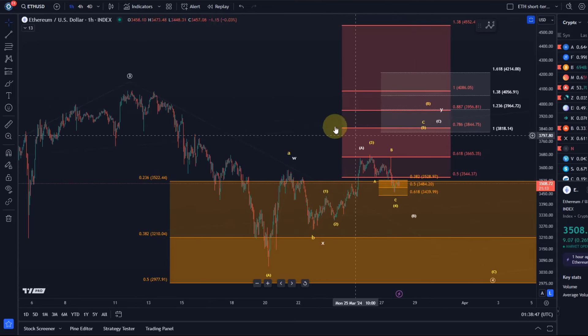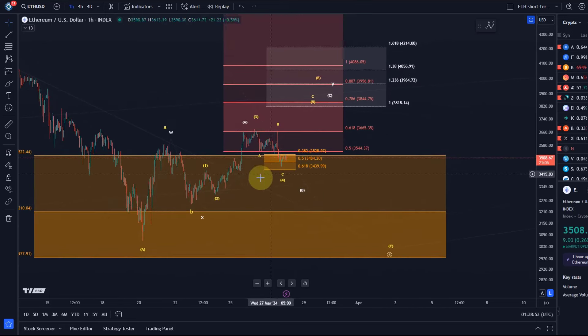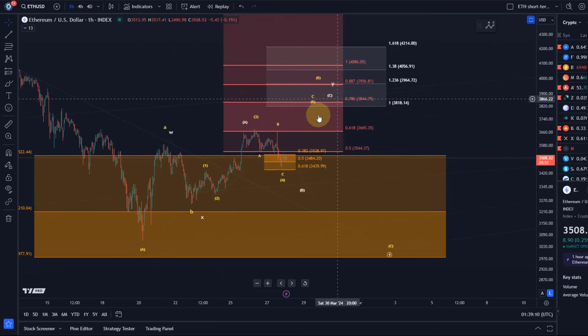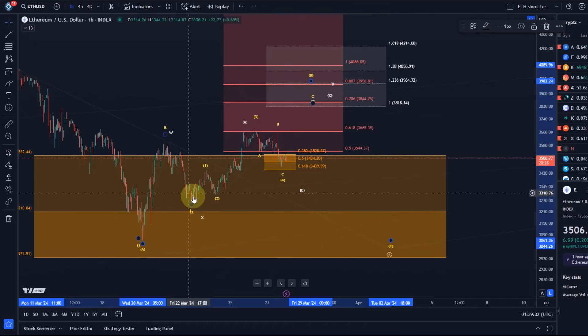What happens if we break below micro support? This is a scenario that's possible but not very likely or reliable. In this case we'd be dealing with a WXY structure instead of an ABC, because in the ABC structure the C wave has five waves, but wave four is getting very extended. The WXY structure would still be part of wave B — just a different way of how the B wave can unfold, a different roadmap. In this case, wave W and X are complete and we're now in the Y wave, which is an ABC structure.